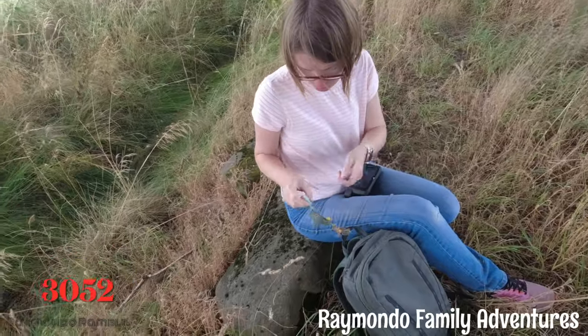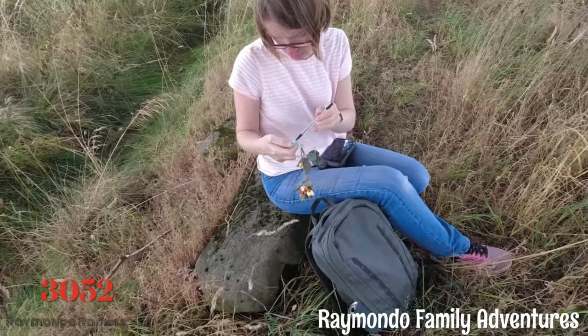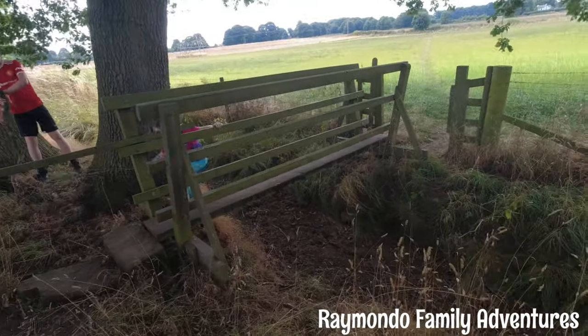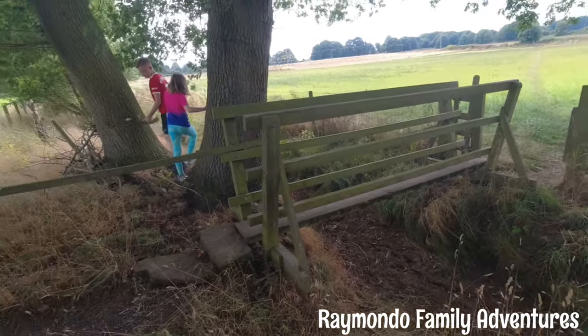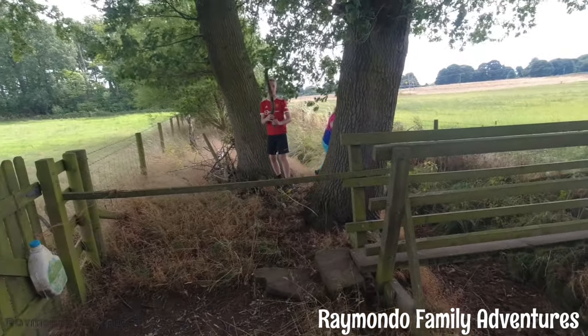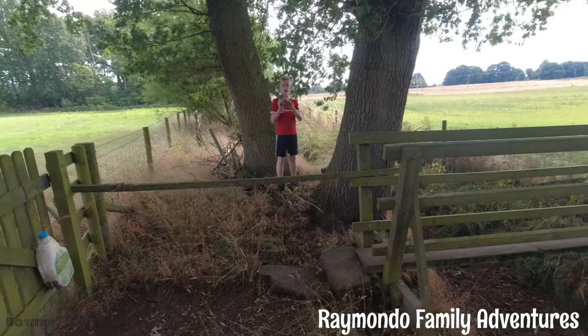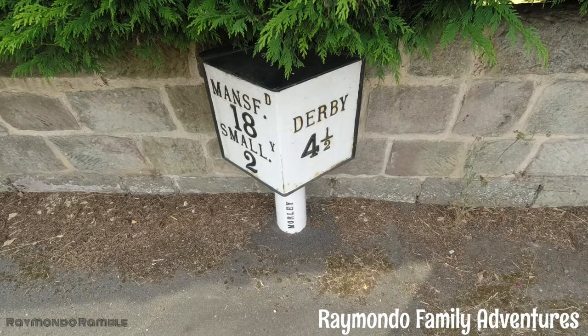Another physical geocache found! Steve-O found this one - 29/27. Steve-O, the big famous geocacher! You can see where we are: four and a half miles from Derby, eighteen miles from Montreal. They're quite cool, aren't they?